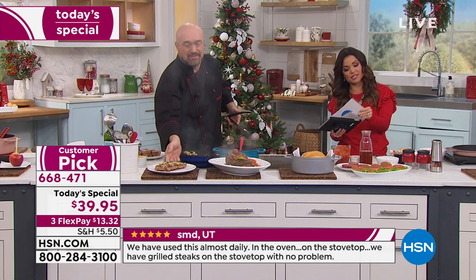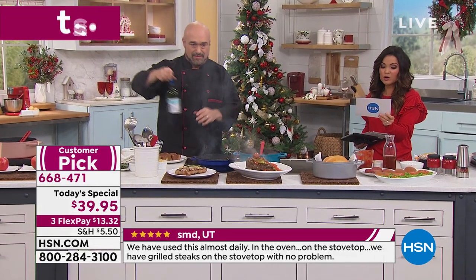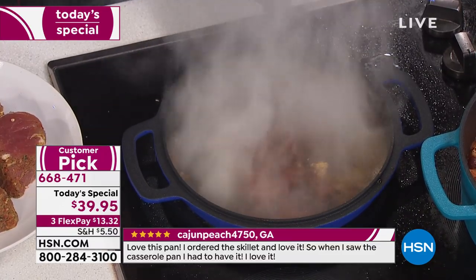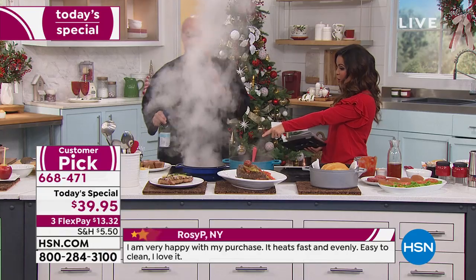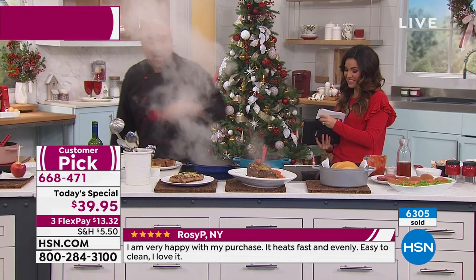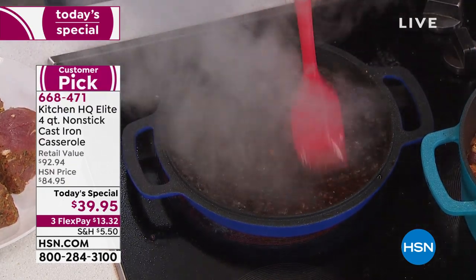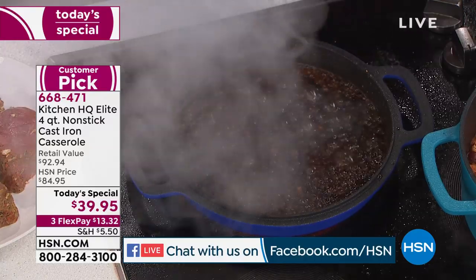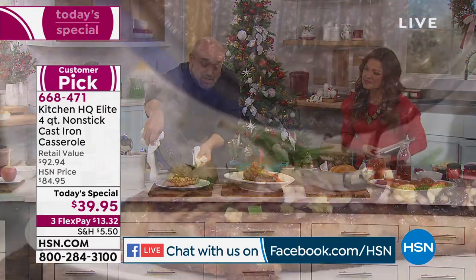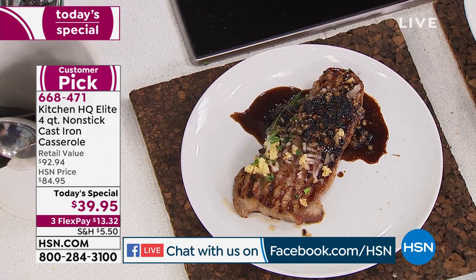Speaking of reviews, listen to some of these: 'We've used it almost daily — in the oven, on the stovetop. We have grilled steaks on the stovetop with no problem.' Leather in Illinois says, 'Did burgers in the grill pan top, then made pasta sauce with meatballs in the casserole bottom. We love it.' Cardinal sin with normal cast iron — if grandma saw you put red wine in her cast iron pan, because the acid would strip all the seasoning. But not with ours. It's one of the reasons people love using this so much.